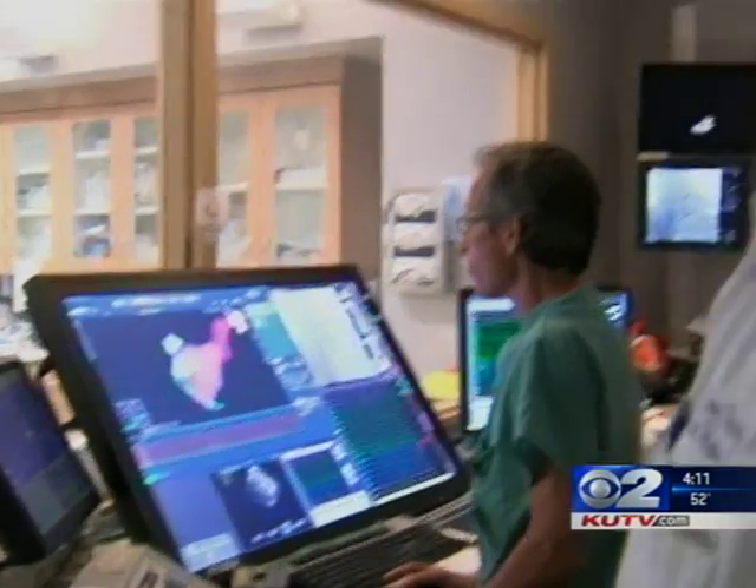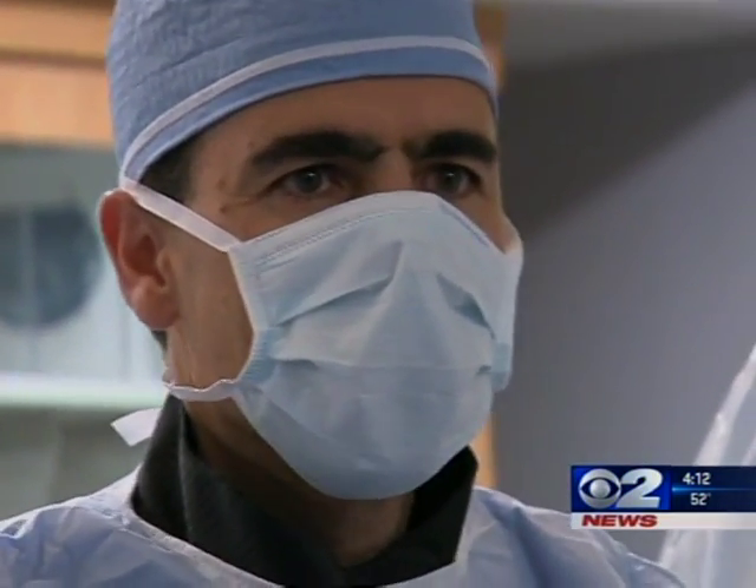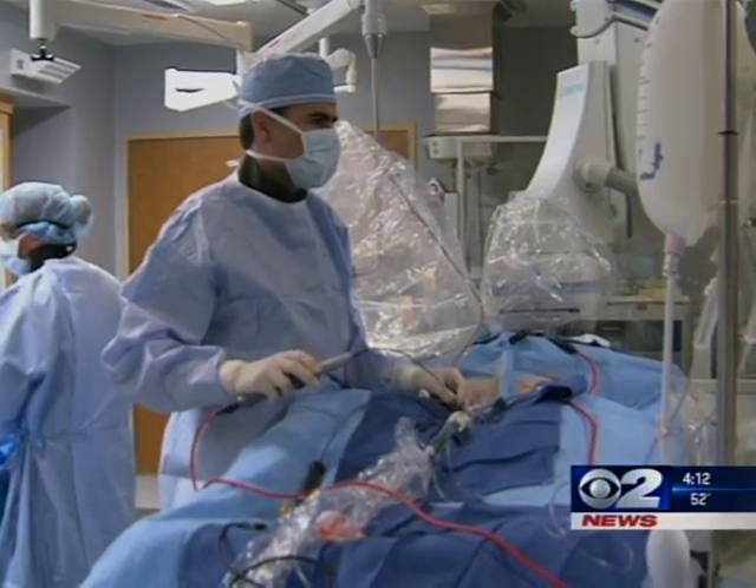Dr. Jared Bunch were the two physicians who worked on Sharon's case at the Intermountain Medical Center Heart Institute. Both have researched this new technology and how it can help treat what they say is a growing problem.